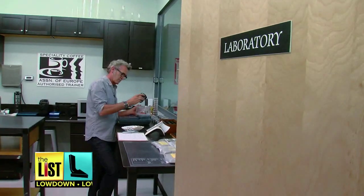We've come to Infusion Coffee and Tea in Tempe, Arizona to meet a cold brew master. What makes him so special? He's got a lab.